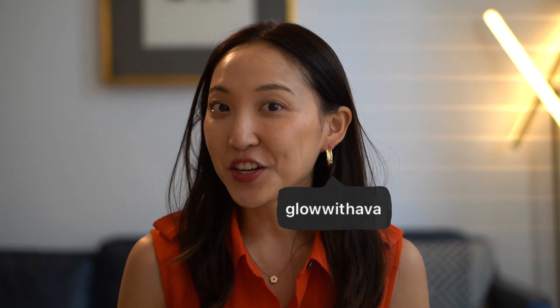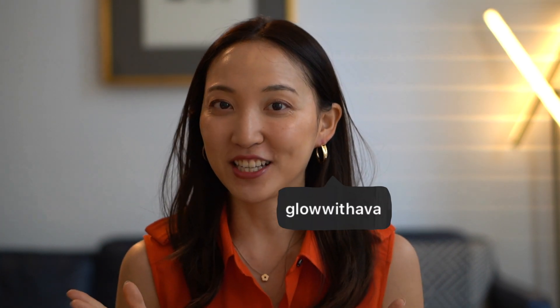Hi everyone, this is Ava from Glow with Ava and welcome to my channel today. In this channel, if you are new, I cover everything you have to know about skincare, beauty, facial massages, beauty gadgets, all of the above.